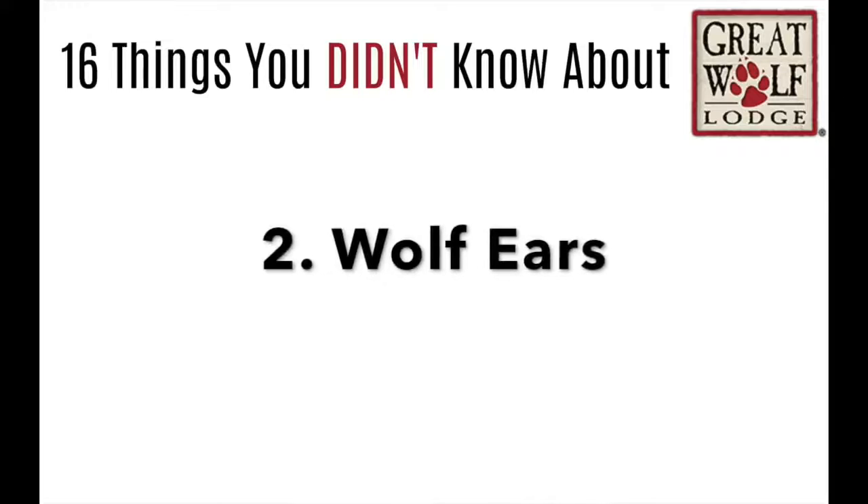Number 2: Wolf Ears. Every time you go to Great Wolf Lodge and you stay there, every kid gets a pair of Wolf Ears.